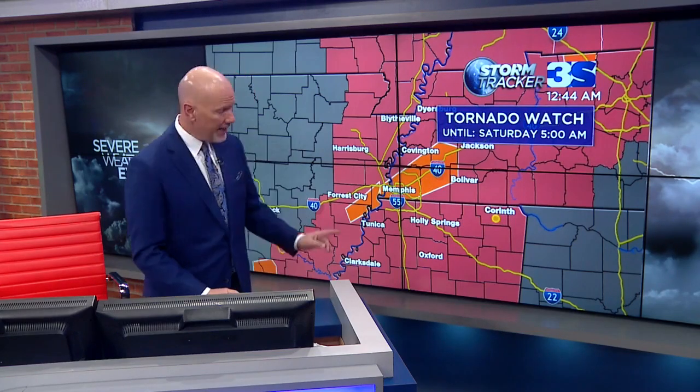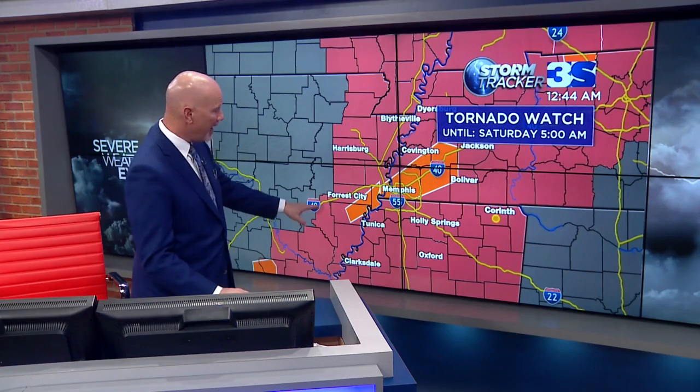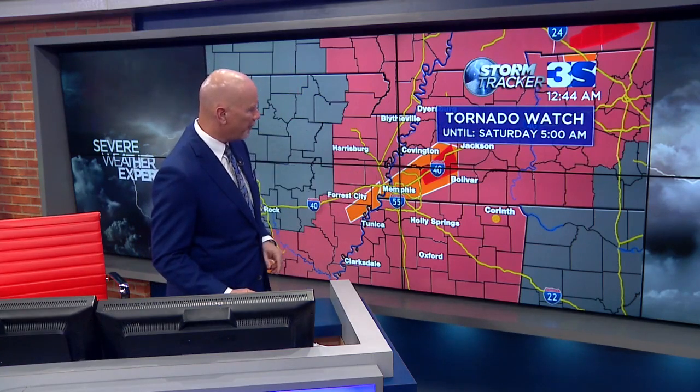We haven't done wall-to-wall coverage as much this past year — we've had a little bit of a lull, certainly this fall. But not tonight. As of 12:43 in the morning, the 20-to watch continues until 5 o'clock this morning. The severe thunderstorm warnings in effect right now that you see in the orange color — this is the one warning across parts of Fayette and Haywood County, Tennessee. Let me zoom in a little bit closer, take that full screen, come in and just take off some of the layers so I can show you what we're looking at.